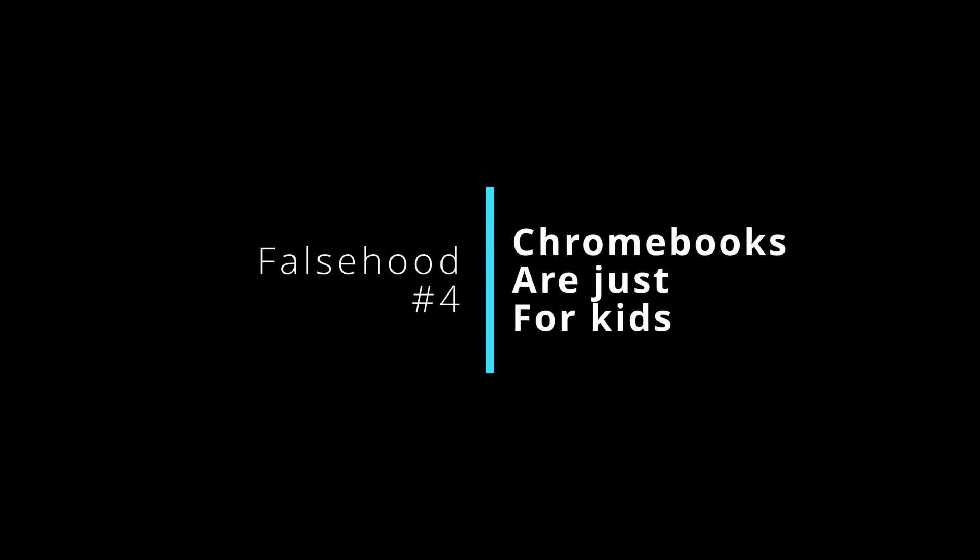Number four is that Chromebooks are only good for kids. While it's true they're used a lot in education from first grade through high school, that's definitely not the only use. A lot of people use them for personal use because a Chromebook meets their needs. They're also used by college students as inexpensive machines for taking notes, and by smaller companies that are switching their processing and storage to the web — which is exactly what Chromebooks were built for.